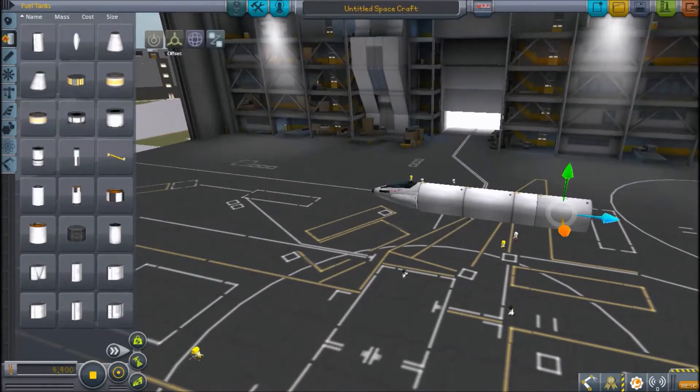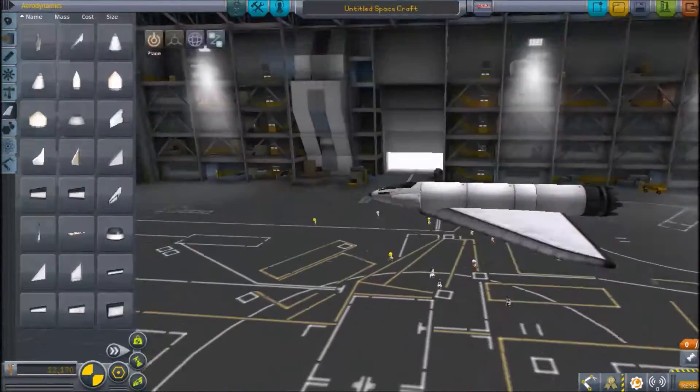Greetings, dolers of the internet! My name is Technovolt, and today we are going to be building the A4 Skyhawk.